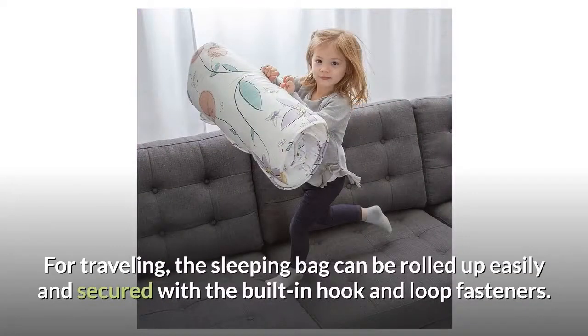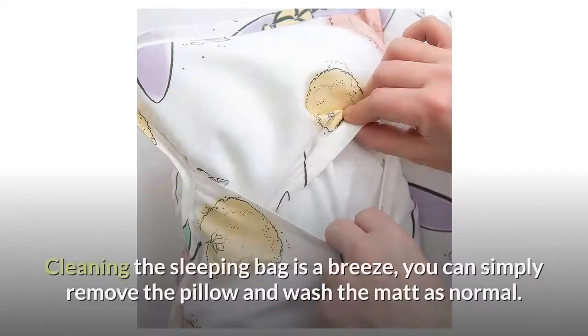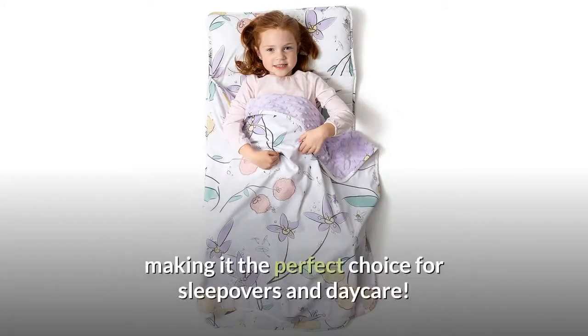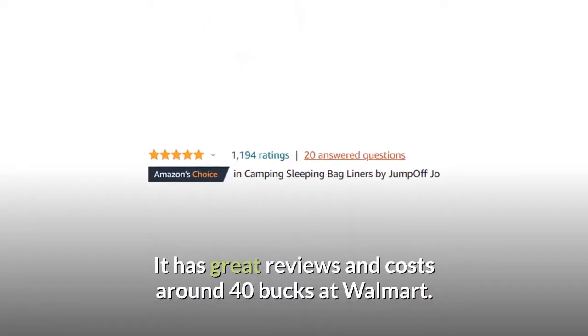For traveling, the sleeping bag can be rolled up easily and secured with the built-in hook and loop fasteners. The additional carry handle makes life easy when you are on the move. Cleaning the sleeping bag is a breeze — you can simply remove the pillow and wash the mat as normal. This sleeping bag is comfortable, easy to clean and easy to travel with, making it the perfect choice for sleepovers and daycare. It has great reviews and costs around $40 at Walmart.